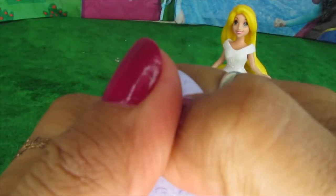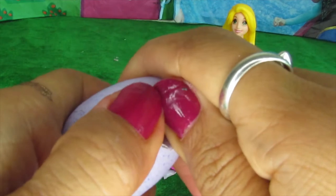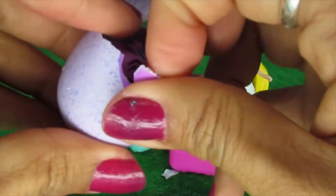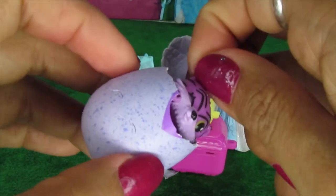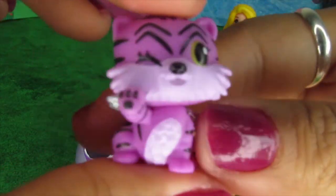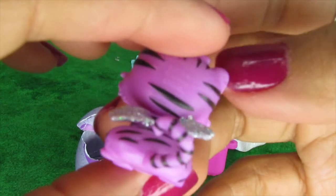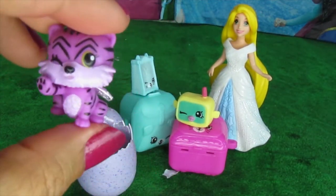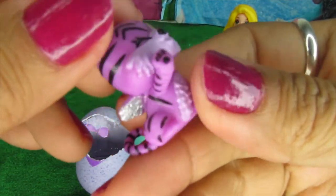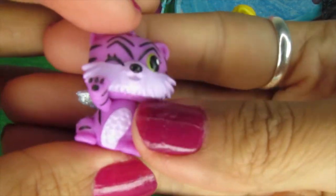We need to press here. Yay, it's hatched! Let's see what we have. Aww, that's so cute — it's a purple tiger! Oh wow, she's got sparkly wings on. Look at those sparkly wings. And look at the pattern on her belly — it is so detailed. Wow.